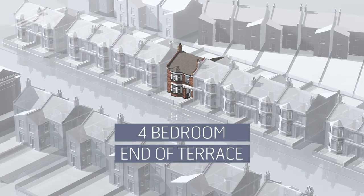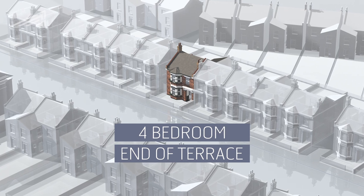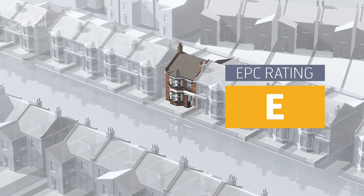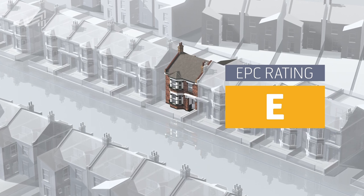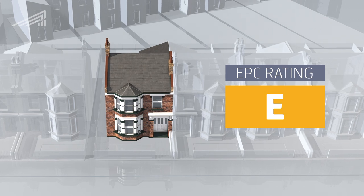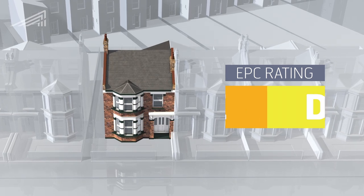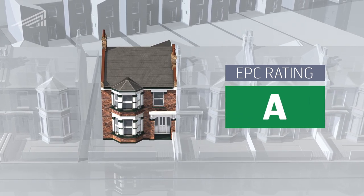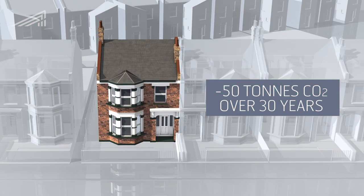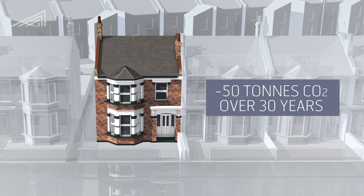It's a four-bedroom, end-of-terrace Victorian property, and it had an EPC rating of E before we started work. Clearly, its energy inefficiency reflected its age. The challenge we set ourselves was to improve the EPC rating to a band A, while reducing the property's carbon usage by approximately 50 tonnes of CO2 over 30 years.